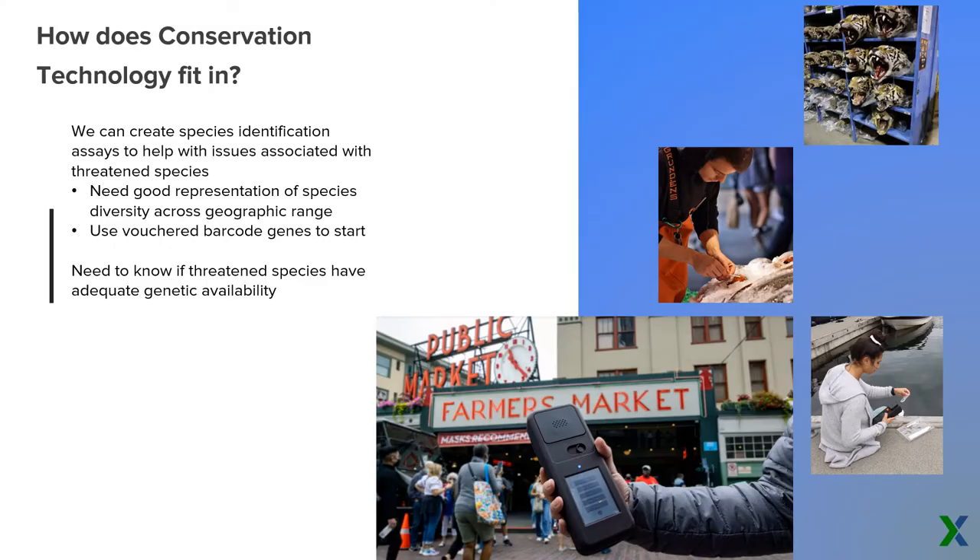So what do these voucher barcodes have to do with conservation technology? We've been working on a product called the NABIT — you can learn more about it in David Bache's talk under Conservation Genomics Session 2. This device is meant to be field-ready, affordable, and accessible to any type of species identification assay that can help with applications like wildlife trade and seafood fraud. But in order to make those assays, we need a good representation of species diversity.